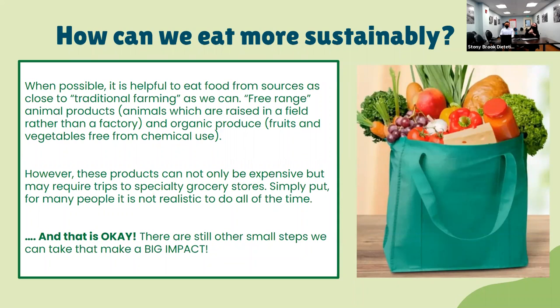However, it's important to keep in mind that grass-fed free-range meats and organic fruits and vegetables can be much more expensive and also require trips to specialty grocery stores. For most people, it's not realistic to do all the time — but that's okay, because there are other small steps we can take that make a big impact on the food chain without necessarily eating organic and free-range all of the time.